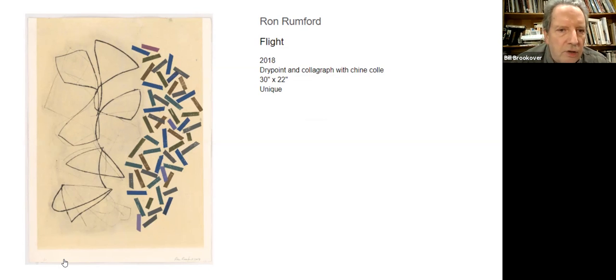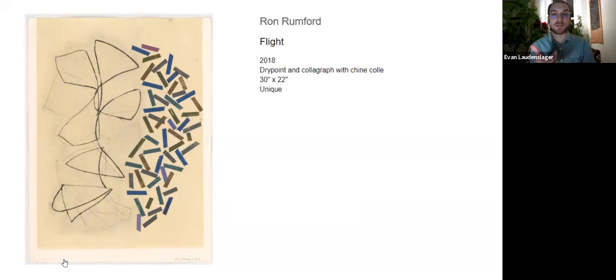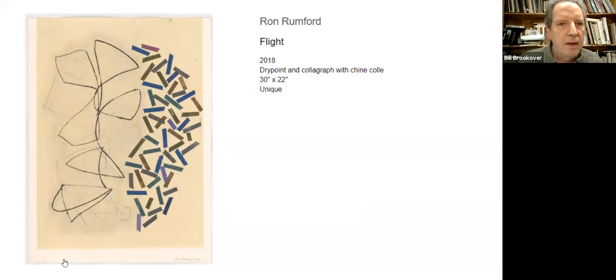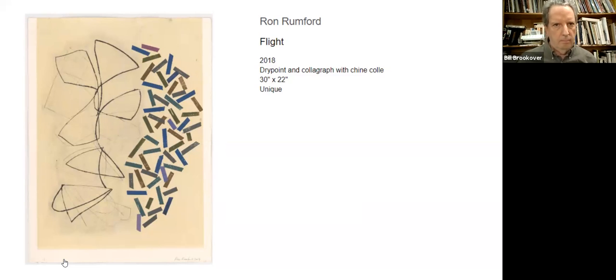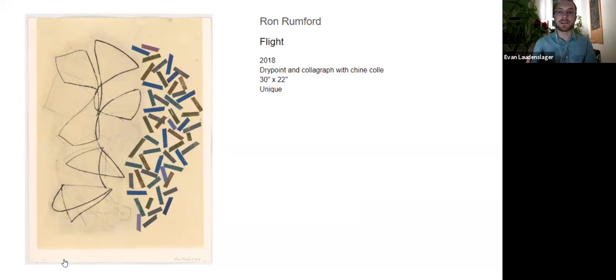The colors are chine-collé — a technique where you're adhering other bits of paper onto the print as it runs through the press. In this particular instance, the chine-collé is actually the full area of the off-white color you see there. Another thing that allows you to do is: say you really love the texture of a fine Japanese paper, but it can't quite survive what you want to do with it — you can essentially adhere it to a thicker backing paper, as Ron has done here, and then work with that so you'll have the surface texture of the paper that you want but on a more durable substrate.